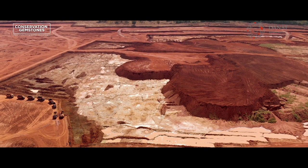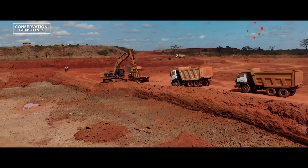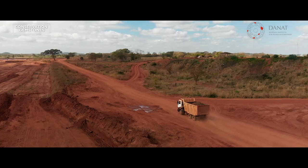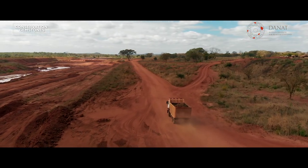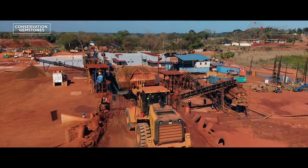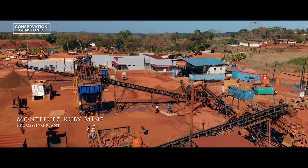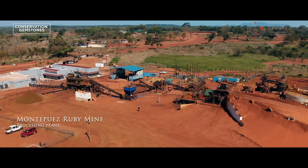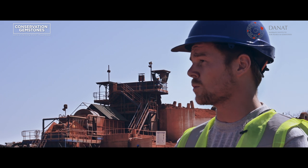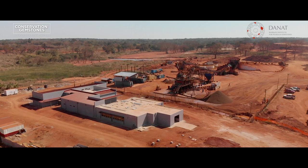This is our biggest production pit at Montepuez ruby mining. Most of the rubies you see in our auctions have been produced from this pit. The secondary ore and primary ore is directly transported to this plant. We are feeding it around 150 tons per hour into the front end of the processing plant, which then feeds into a DMS — which differs slightly from the way a jig or a rotary plant would work. We also have a new project under construction, which is our new sort house.